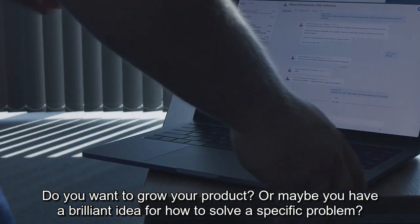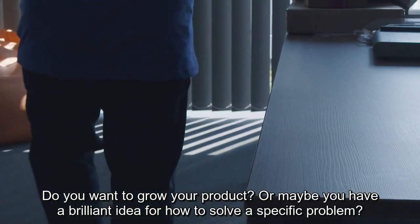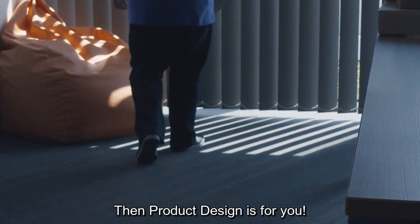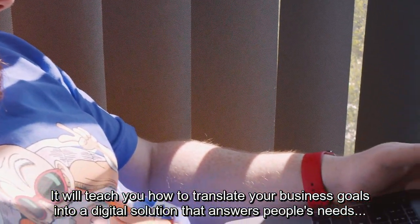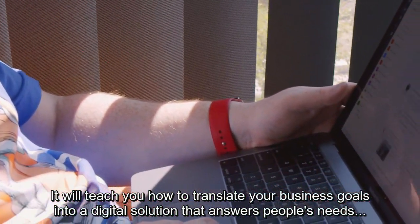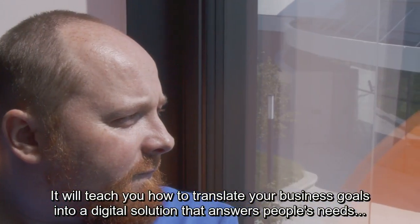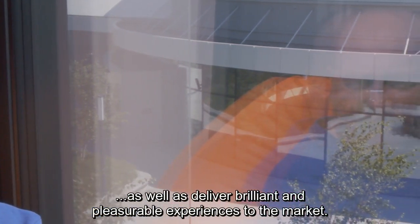Do you want to grow your product? Or maybe you have a brilliant idea for how to solve a specific problem? Then product design is for you. It will teach you how to translate your business goals into a digital solution that answers people's needs, as well as deliver brilliant and pleasurable experiences to the market.